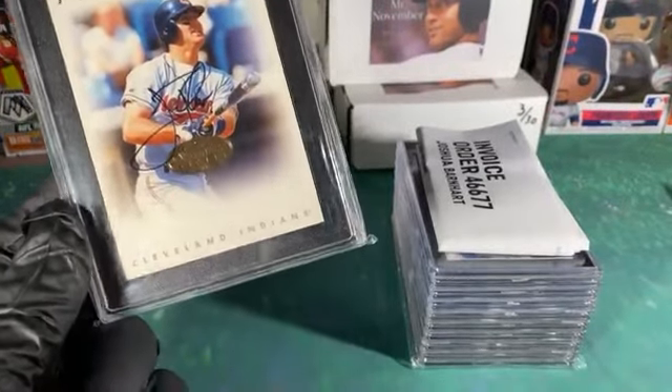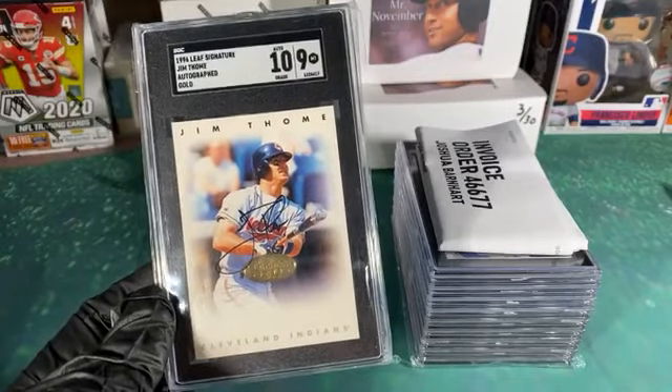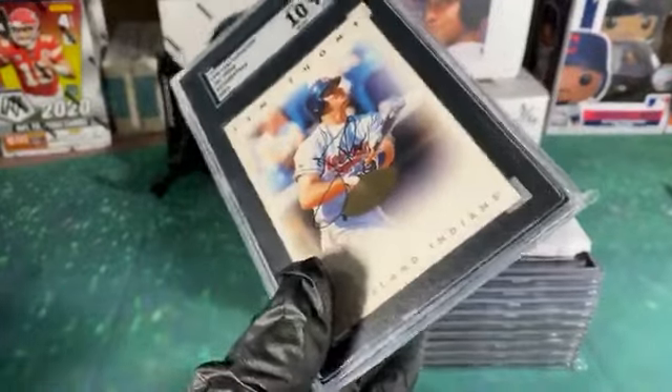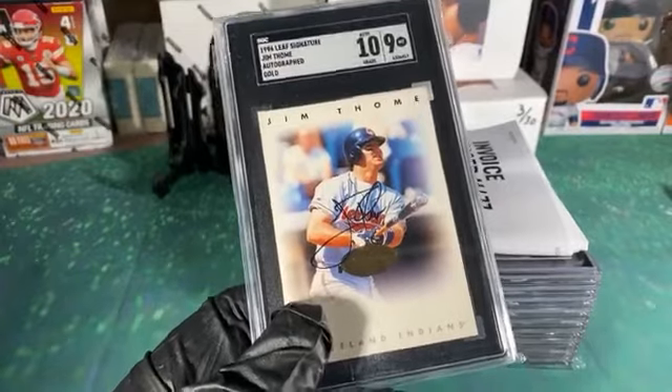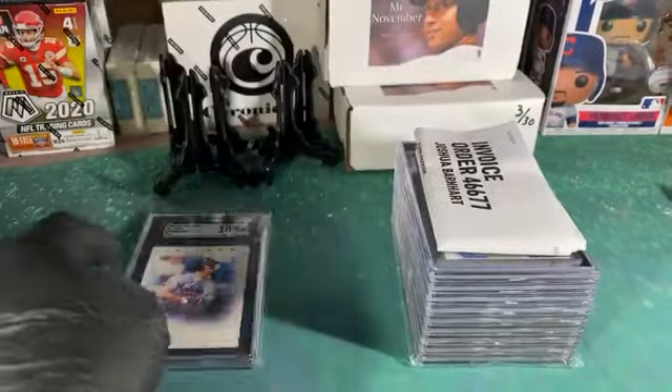First one up is pretty nice — it's a gold version, the lowest print run of all these. Jim Tomeon cart auto 9 with the 10 — really tough grade to get, so I'm not really complaining. That's not bad.